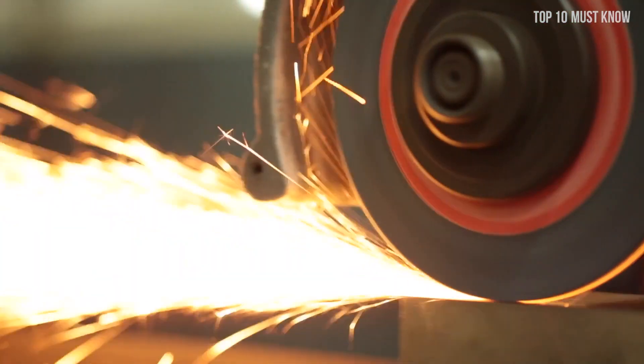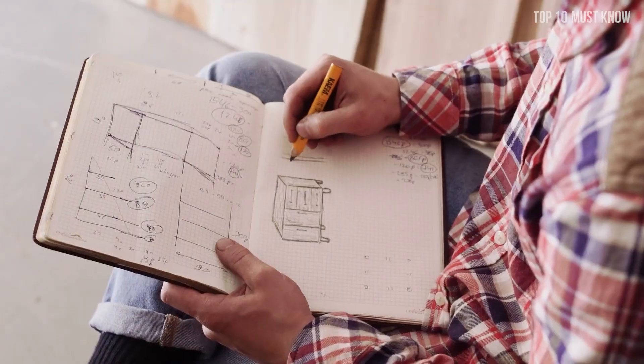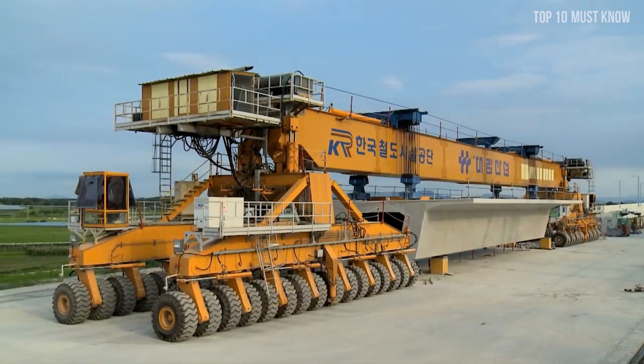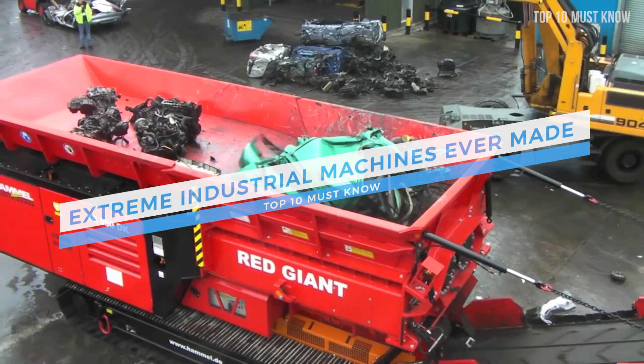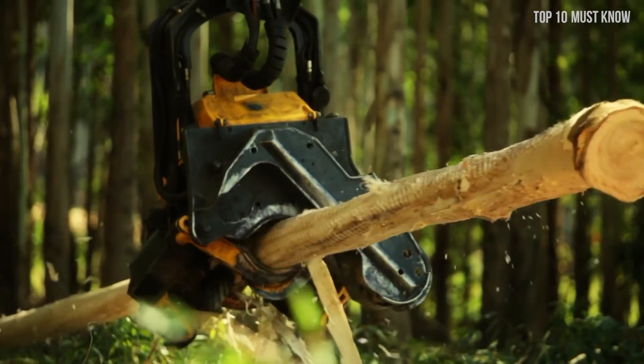It's amazing how far technology has come. Whenever we have a project but don't have the right machine for the job, we just build one — capable of the most titanic tasks, doing in seconds what would take months or years to do with human labor. Here we are with the top 10 extreme industrial machines ever made, and things only seem to be getting more ingenious and incredible.